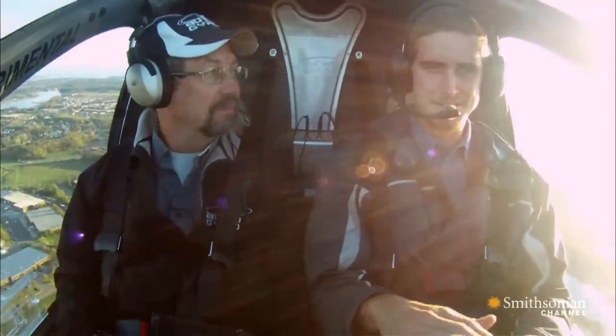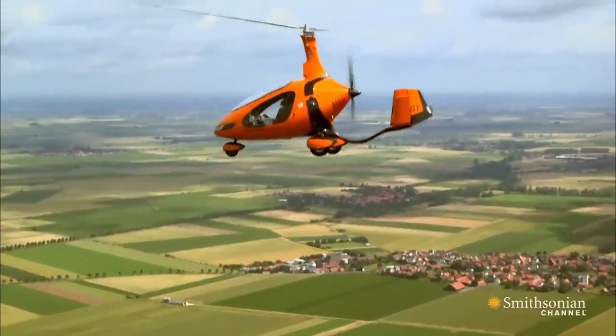It really just responds to every little input. Very responsive. It's like flying a sports car. And like a sports car, it runs on regular gasoline.